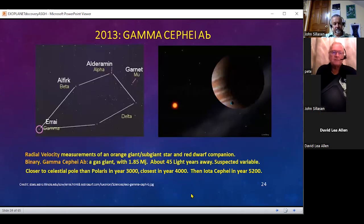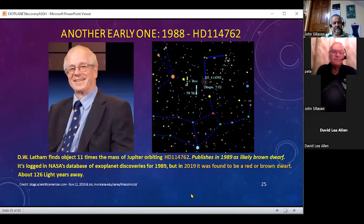Gamma Cephei is a very bright star at the top of Cepheus — a binary star about 45 light years away and suspected of being variable. There was a competition a few years ago to name exoplanets, and I suggested the name Hoffleit for Dorrit Hoffleit from Yale University as a fitting name for that star, but it got a different name in the competition because I guess I didn't get enough votes.